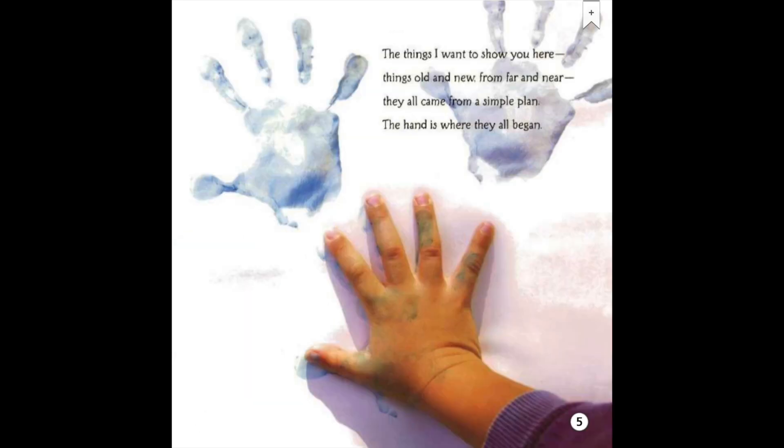The things I want to show you here — things old and new from far and near — they all came from a simple plan. The hand is where they all began.